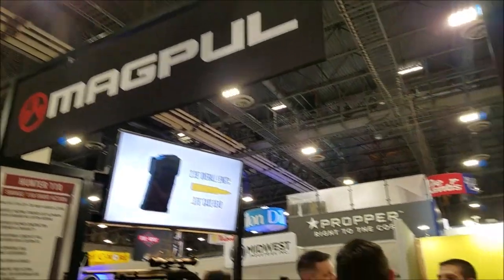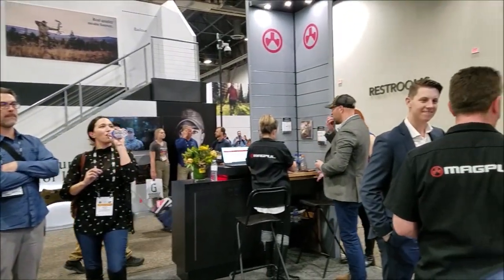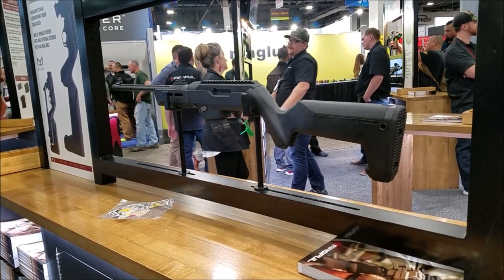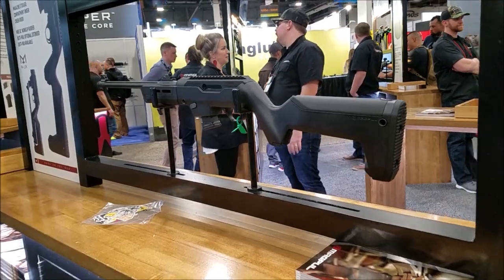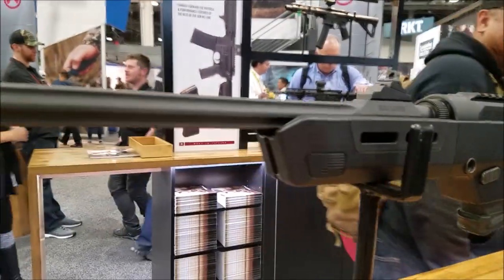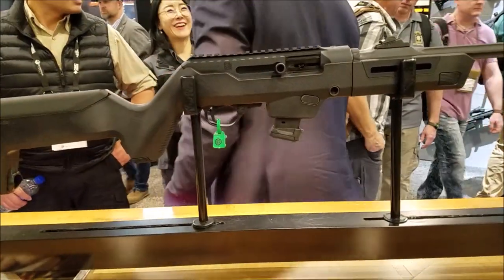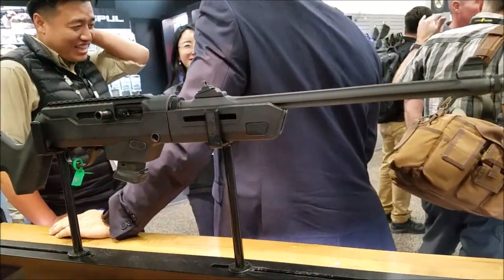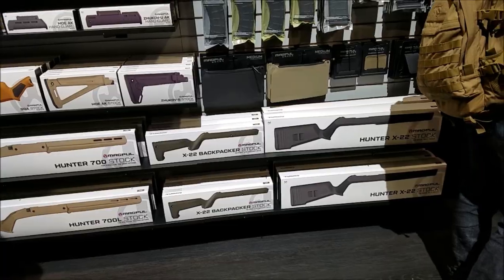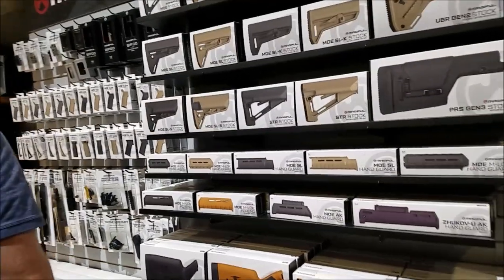Standing right in the middle of all the madness and new products at the Magpul booth. This is the new breakdown backpacker for the Ruger 9mm carbine — the Ruger Magpul 9mm backpack. Also, just a quick heads up for everybody out there — Magpul has changed up their packaging. So when you go into your store or see them online, this is what their new packaging looks like.